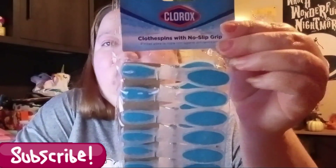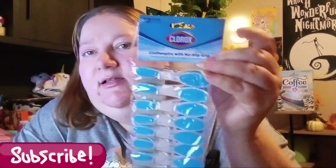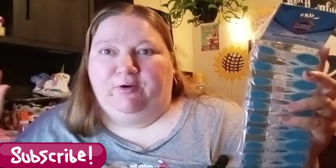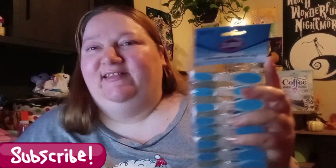I picked up these Clorox clothespins with no grips — isn't that cool? You get a 12-pack in here. Clorox by name brand for $1.25 — really good deal. I don't hang my clothes up normally, but sometimes I like to put stuff on hangers. And you never know — someday you might need to hang up your clothes if your dryer conks out. That's happened to me a couple of times actually, so I like having clothespins around. These are the Clorox ones.